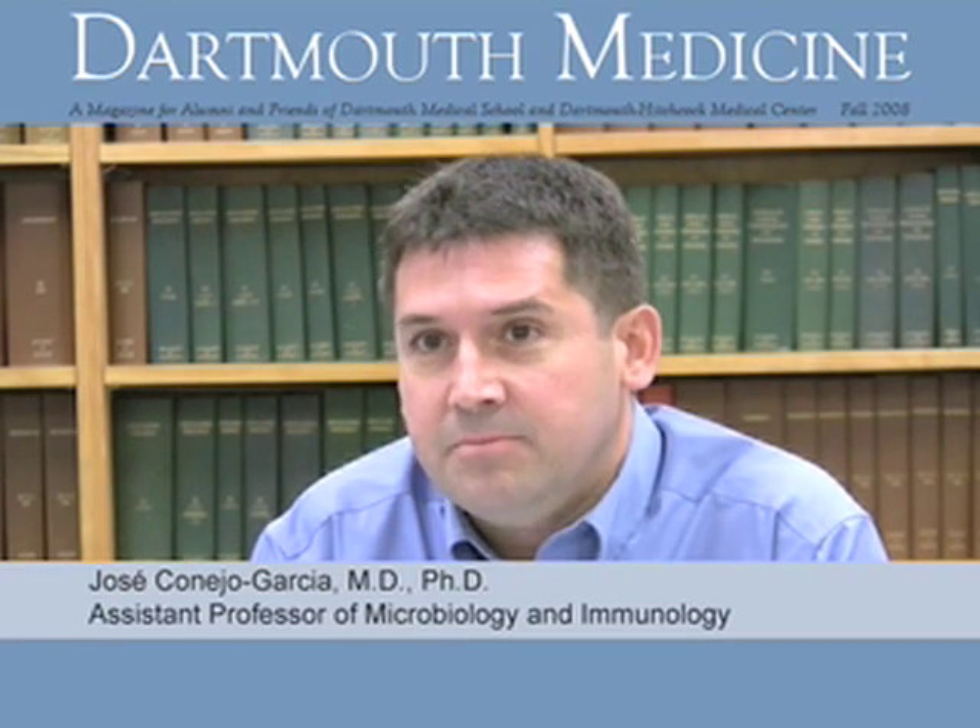My name is Jose Conejo-Garcia and I am assistant professor with a primary appointment in microbiology and immunology and a second appointment in the department of medicine. I arrived here at Dartmouth in 2005 and since then I've been working mostly in tumor immunology but in immunology in general.